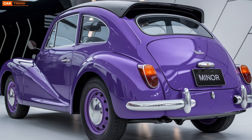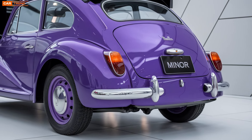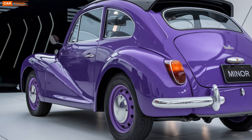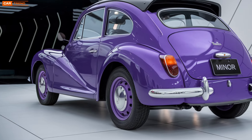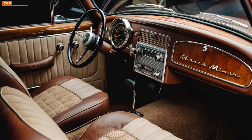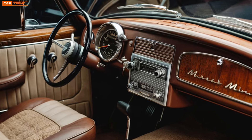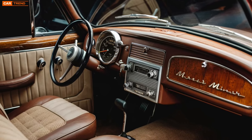However, beneath the familiar silhouette lies a re-engineered structure built with lightweight materials and advanced aerodynamics to improve efficiency and driving dynamics. Moving inside, the cabin of the new Morris Minor is where the real transformation happens. Unlike its mid-20th century predecessor, the interior is brimming with the latest technology and comfort features. A clean, minimalistic dashboard design integrates a digital infotainment system that provides seamless connectivity through Apple CarPlay and Android Auto.